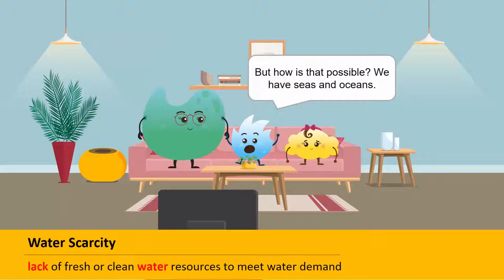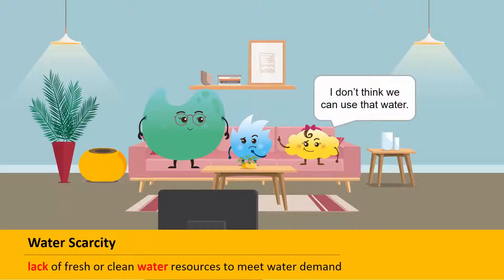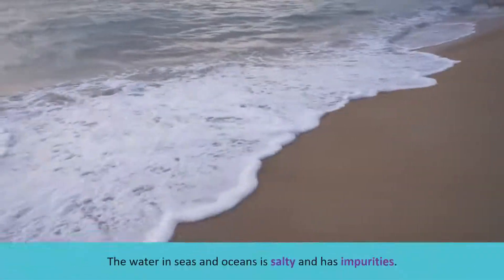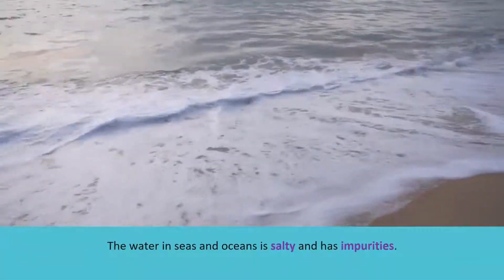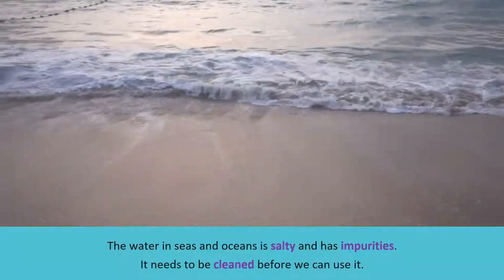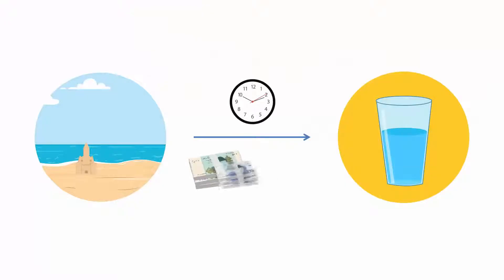But how is that possible? What about the seas and oceans in the world? I don't think we can use that water. That's right. The water in seas and oceans is very salty and has a lot of impurities. It needs to be cleaned before we can use it. The process of cleaning takes time and is very expensive.